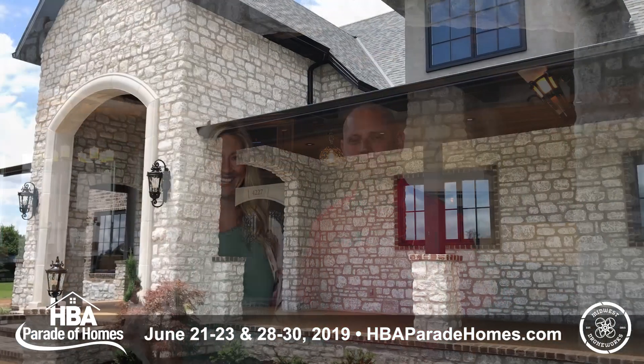So once again, we'd love to have you come out and tour our HBA parade home out in Fairhaven in NYXA. We'd love to visit with you and discuss any future projects you might have. Thanks, see ya.